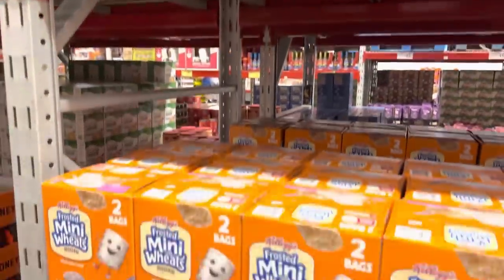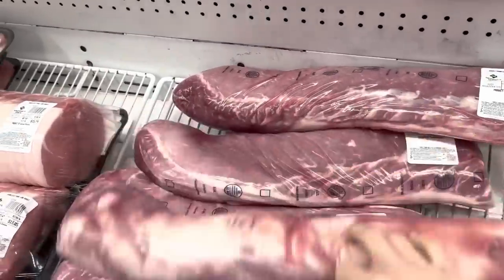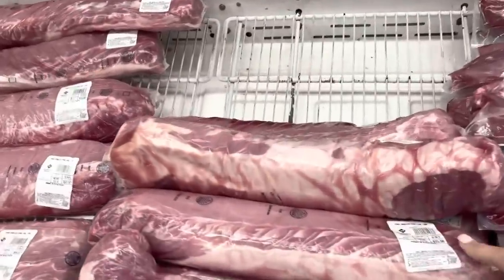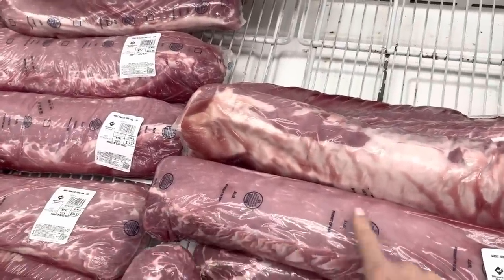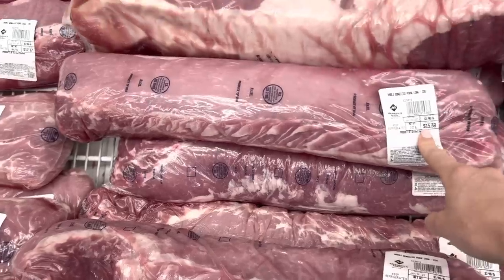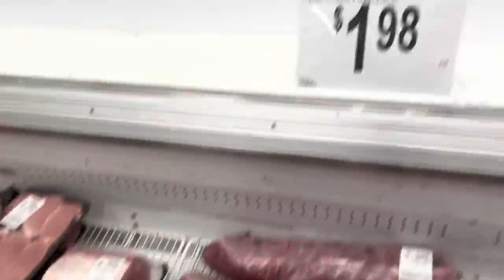We haven't had frosted mini wheats in a long time — $7.76 for the two bags. When I was a kid we got the kind without the sugar, a little bit sad. I am so happy that they said they would cut some of this pork loin for me so I can do pork chops. The last three times I've been here that has not been the case. $15.38 at Sam's Club — they'll cut these into pork chops for me, which saves quite a bit since it's $1.98 a pound here versus $2.76 a pound for already-done pork chops.